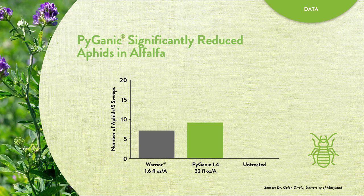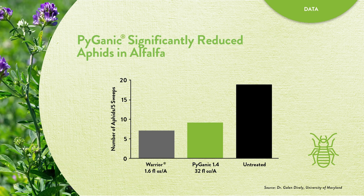After a single application, Pyganic significantly reduced aphids in alfalfa. In this university study, Pyganic showed efficacy statistically similar to that of a synthetic pyrethroid.